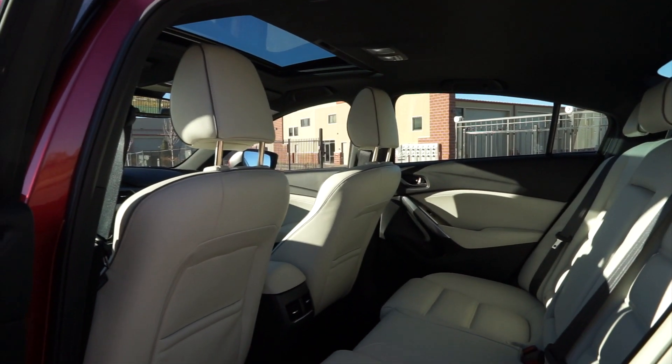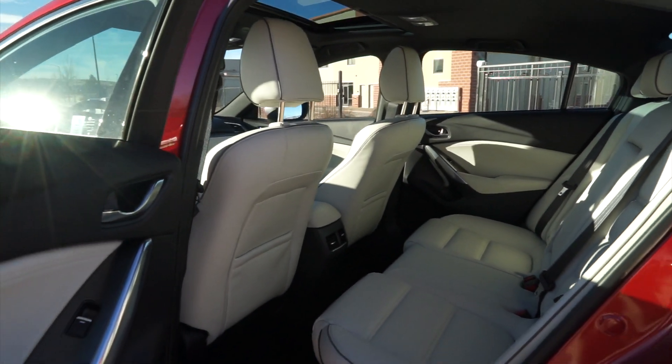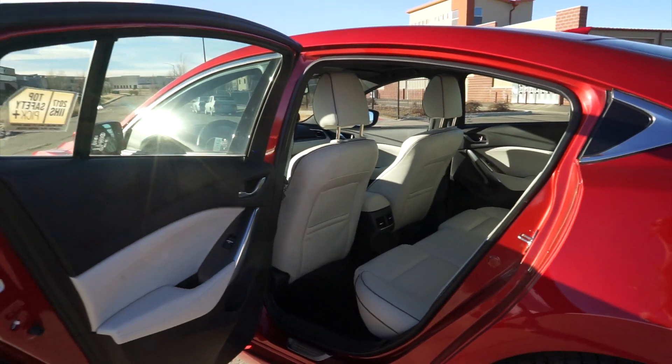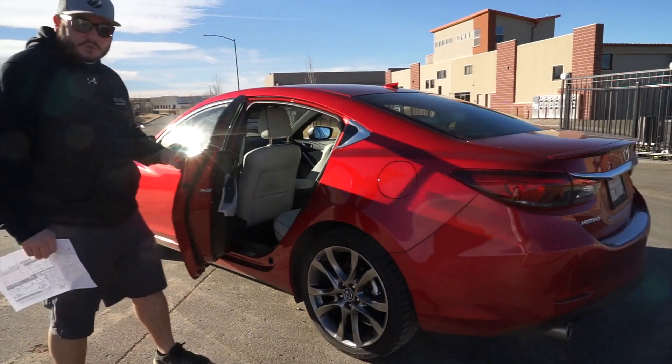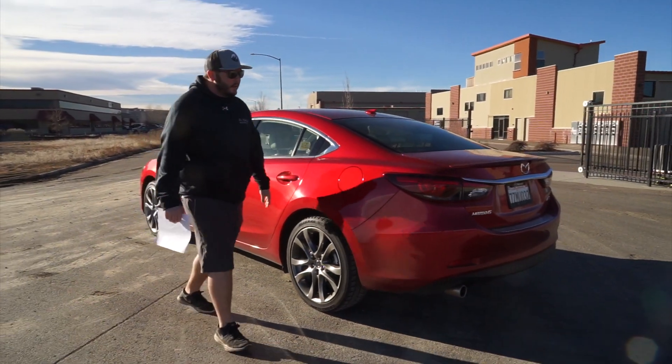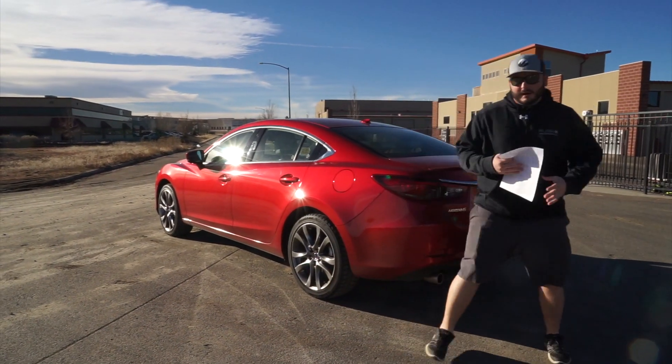Under the hood, it's a 2.5-liter four-cylinder with 184 horsepower paired with a six-speed automatic. For 2018, they're actually releasing a turbocharged engine, which will be pretty exciting for us and for a lot of Mazda fans.